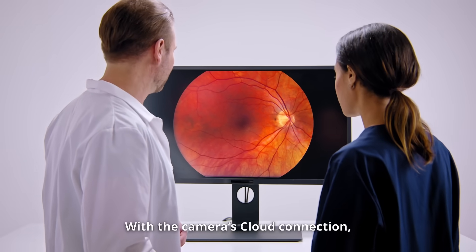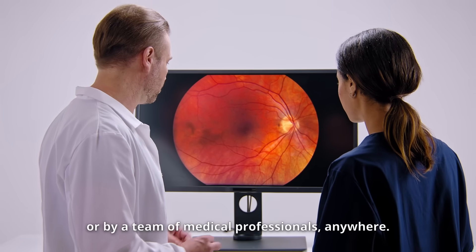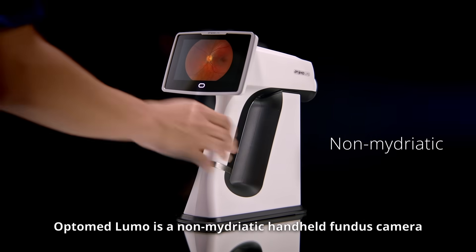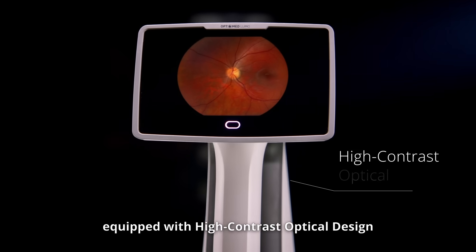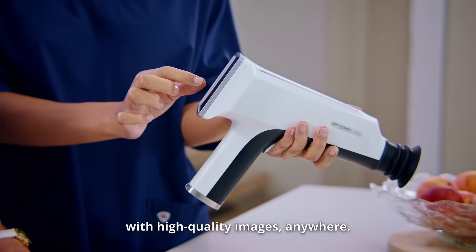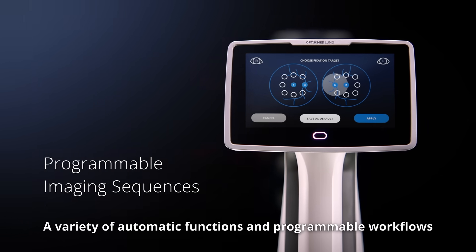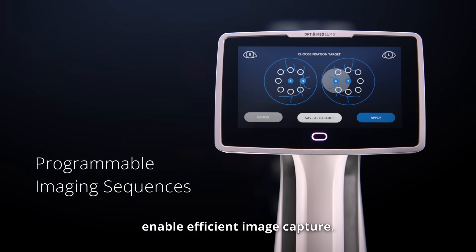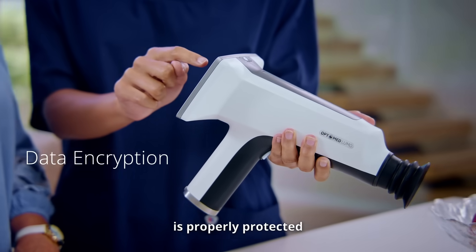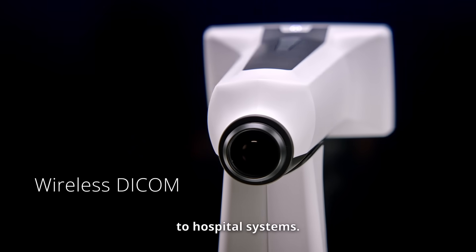With the camera's cloud connection, AI study results can be viewed on the spot or by a team of medical professionals anywhere. OptoMed LUMO is a non-mydriatic handheld fundus camera equipped with high-contrast optical design and AI integration that allows eye screening with high-quality images anywhere. A variety of automatic functions and programmable workflows enable efficient image capture. Data security features ensure that health data is properly protected, and wireless DICOM allows seamless image integration to hospital systems.